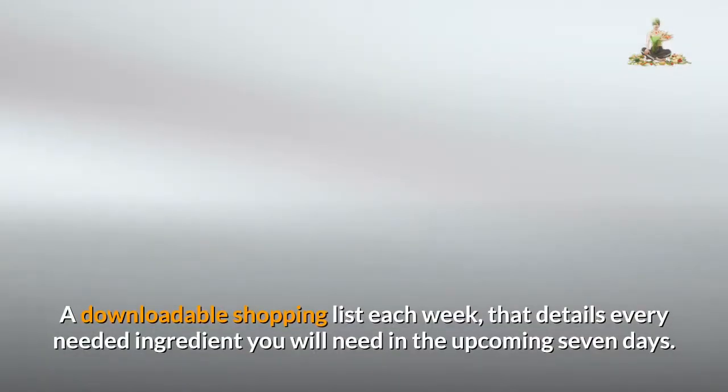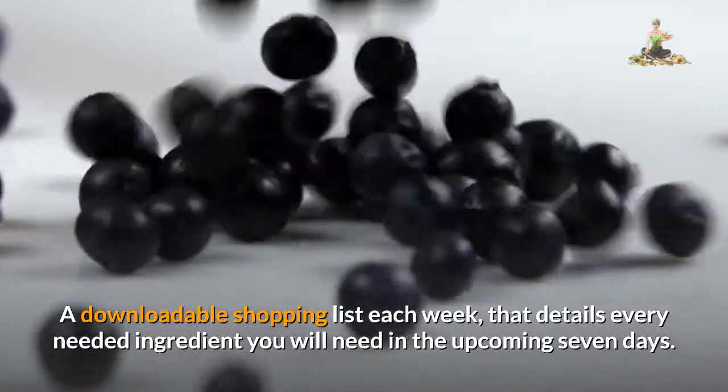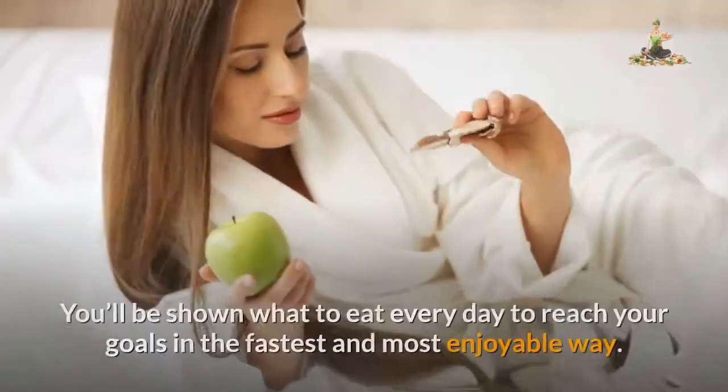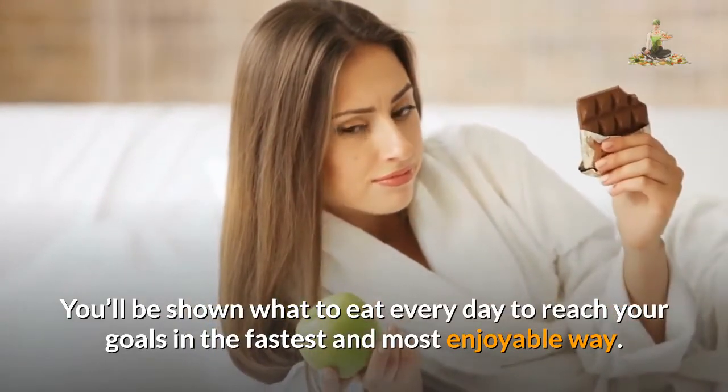A downloadable shopping list each week that details every needed ingredient you will need in the upcoming 7 days. Options on how you can customize every meal even more to suit your taste buds. You'll be shown what to eat every day to reach your goals in the fastest and most enjoyable way.